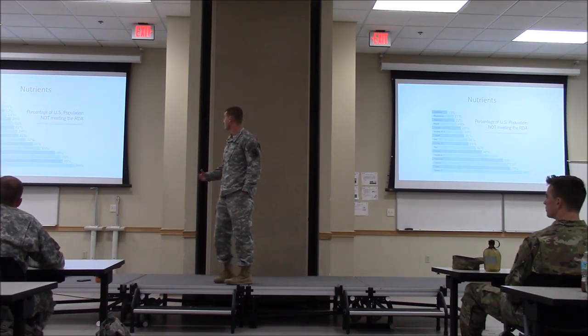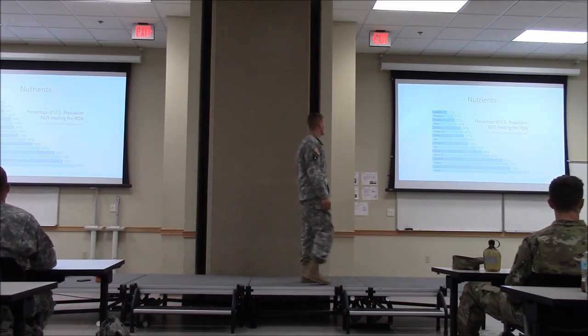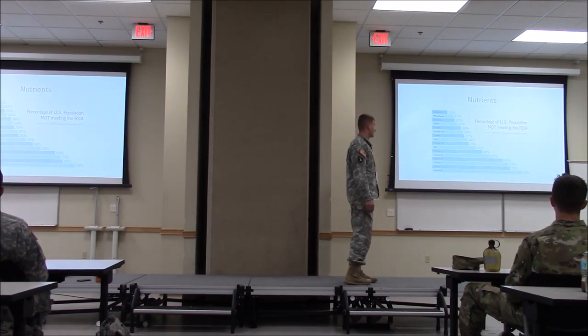These graphs show generally how many people in the population are deficient in certain nutrients. About 34% of the population is not meeting the right amount of iron, and we're super lacking in calcium as well.